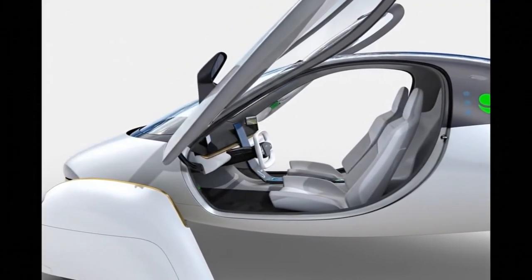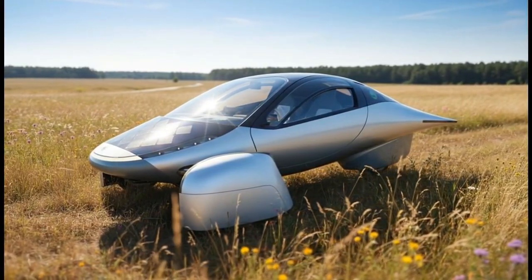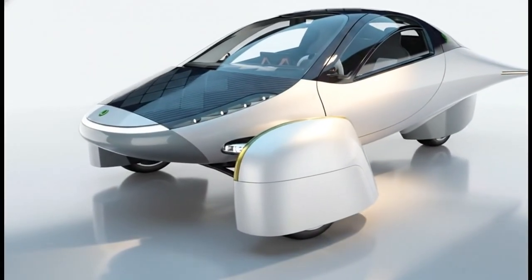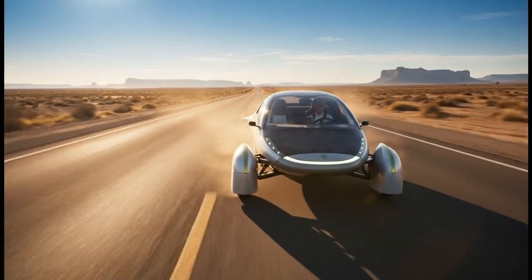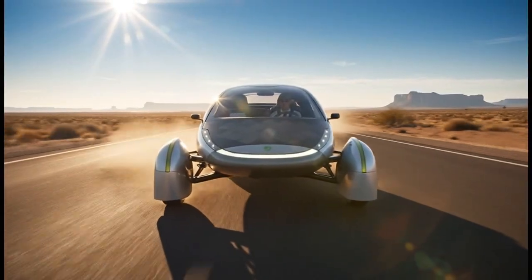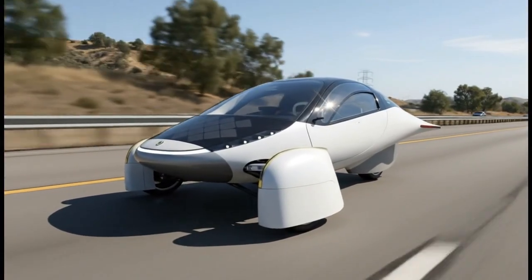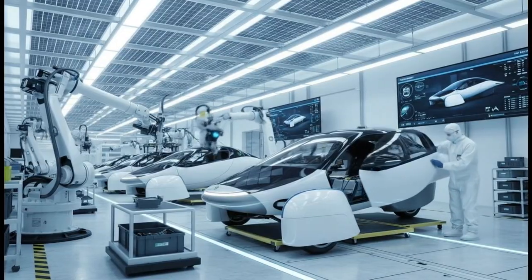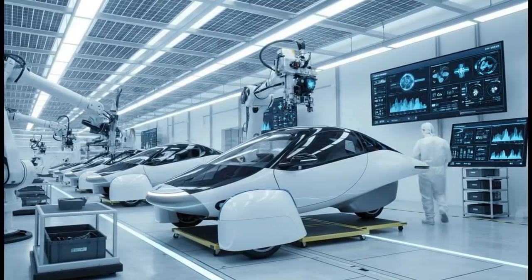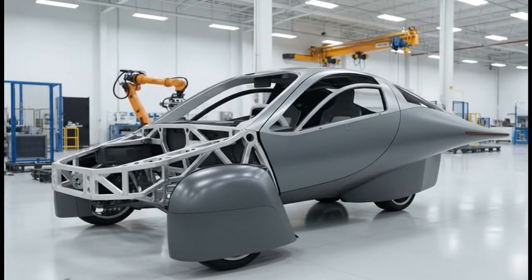Up to now, much of Aptera's story was told through engineering designs, prototypes, and promises of efficiency. But when those die cast frames roll in, when those composite panels are bonded together, when complete validation vehicles come out of that factory with all production-grade parts, then the data becomes undeniable. That is the moment investors and supporters have been waiting for — because numbers from the real production build carry far more weight than projections or prototypes ever could. And as these validation builds progress, Aptera finally gains the ability to prove, not just claim, its efficiency, range, and performance targets.